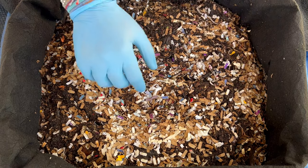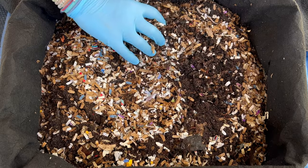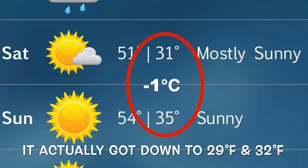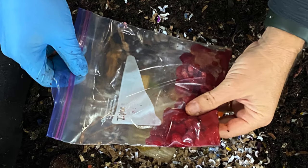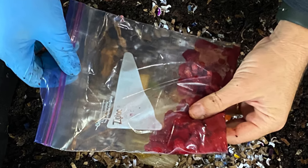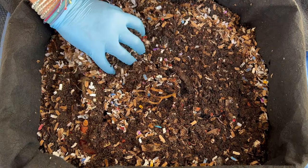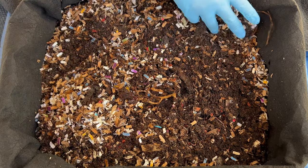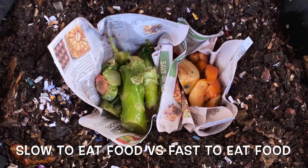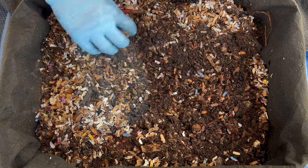We're here at my outdoor worm bin, and we are going to check on three things. First, we just had two big freezes in Florida, so I want to see how the worms did — I did have them in the garage. Next, we're going to check on that bag of raspberries that we put in here and see if they turned it all to castings or if they still have some left. And then finally, if they've eaten enough of these food scraps, we're going to do a slow food versus fast food experiment. So let's go ahead and dig in and see what we've got.